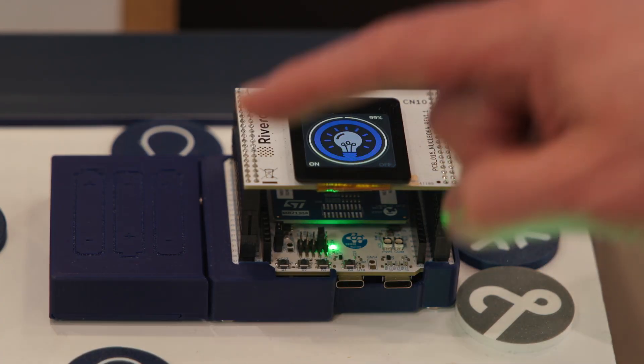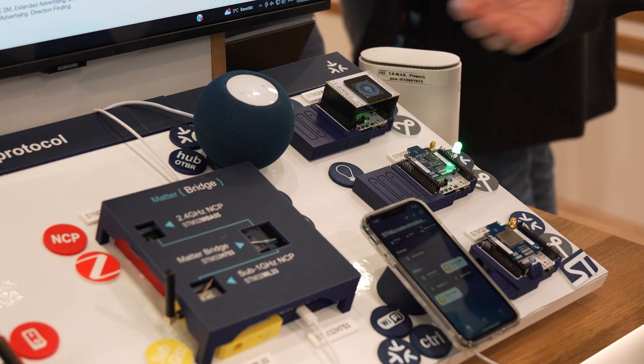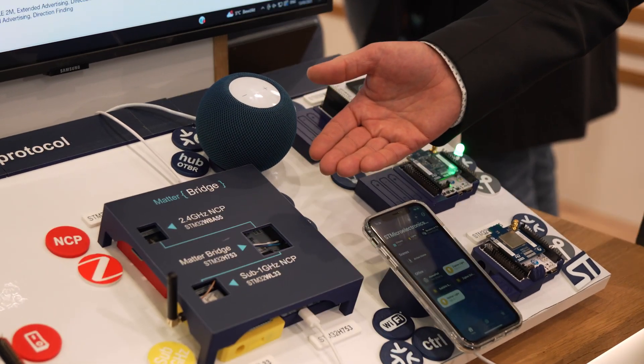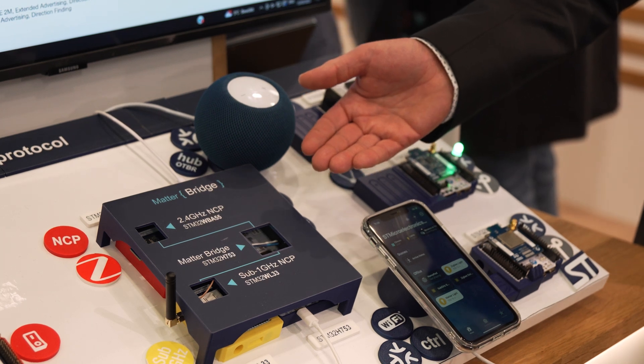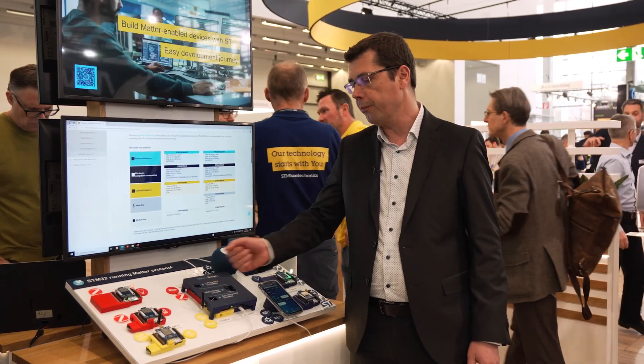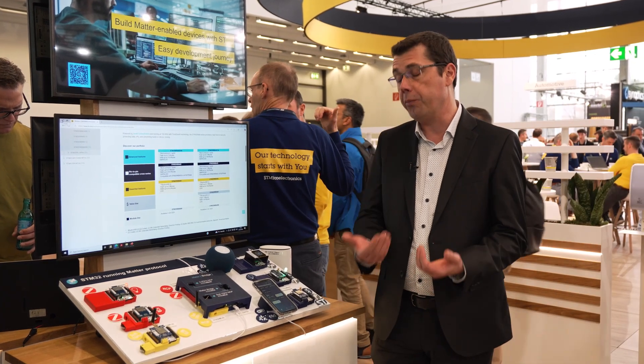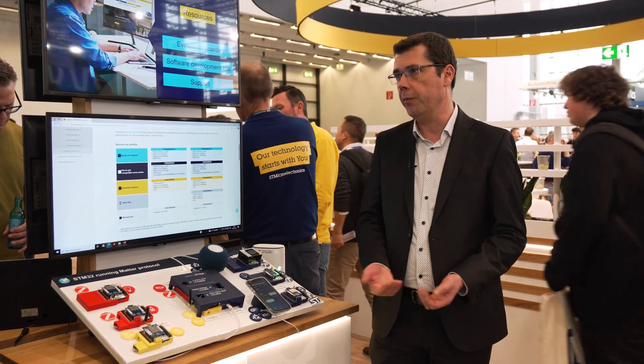This one now has a display with a QR code for commissioning. In the middle we have the Matter bridge, which makes the link between a Matter and a non-Matter network. On the left side we have the Zigbee network shown in red, and we also have a WL3 with SubGHz proprietary communications.